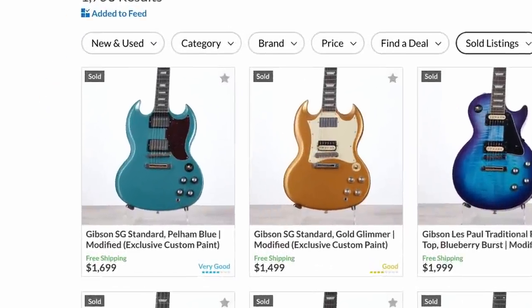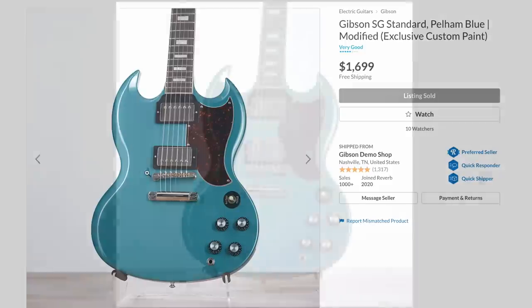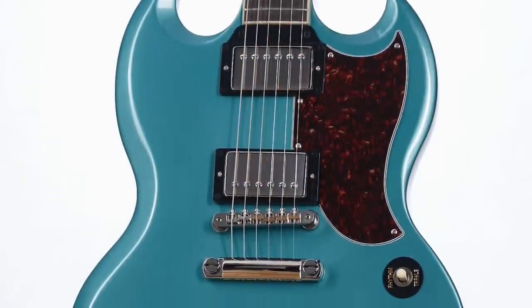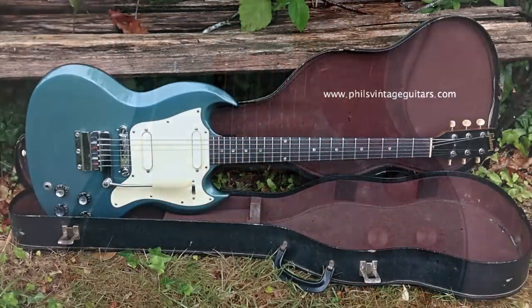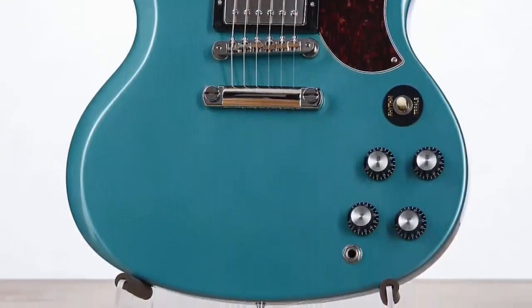Right here, I think we have a prototype. This was a Gibson SG Standard in a Pelham Blue finish, and it was labeled as modified — for $1,699. Pelham Blue on an SG, that's really cool. That's actually a real color that you can find on some 60s Melody Makers, and occasionally on a 60s standard.